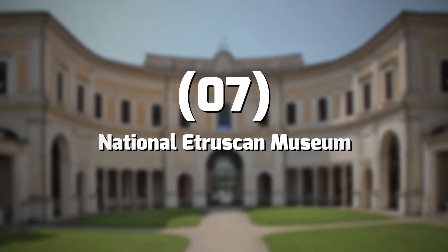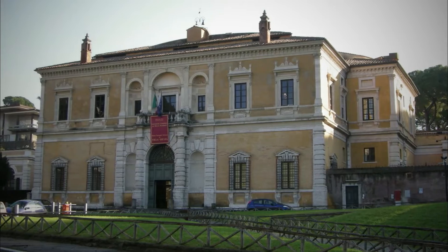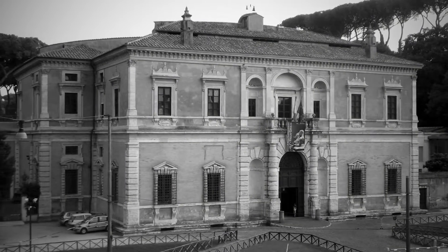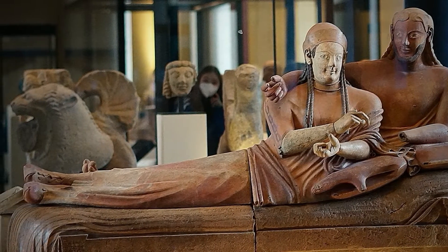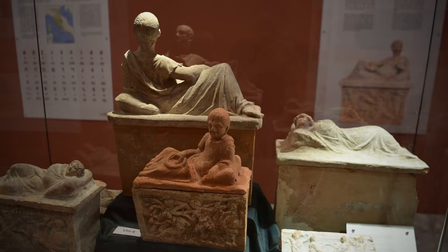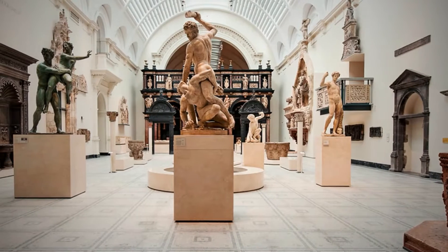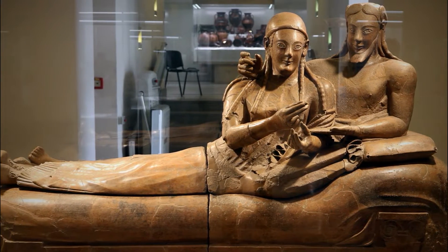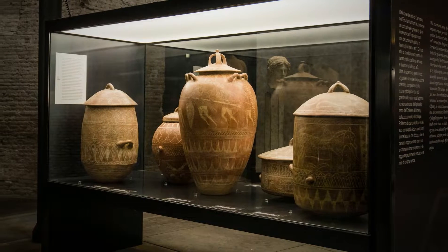Number 7: National Etruscan Museum. In Rome's Vigna Vecchia district, you can visit the beautiful Villa Giulia, a 16th-century mansion built by Pope Julius III. Today, Villa Giulia houses the Museo Nazionale Etrusco, or National Etruscan Museum — the largest collection of Etruscan art in the world and a must-see for anyone interested in art or history. Some of the most important items include the Bride and Groom, a life-size sculpture also known as the Sarcofago degli Sposi, the Pyrgi Tablets, and the Tita Vendia vase, estimated to be over 2,600 years old.